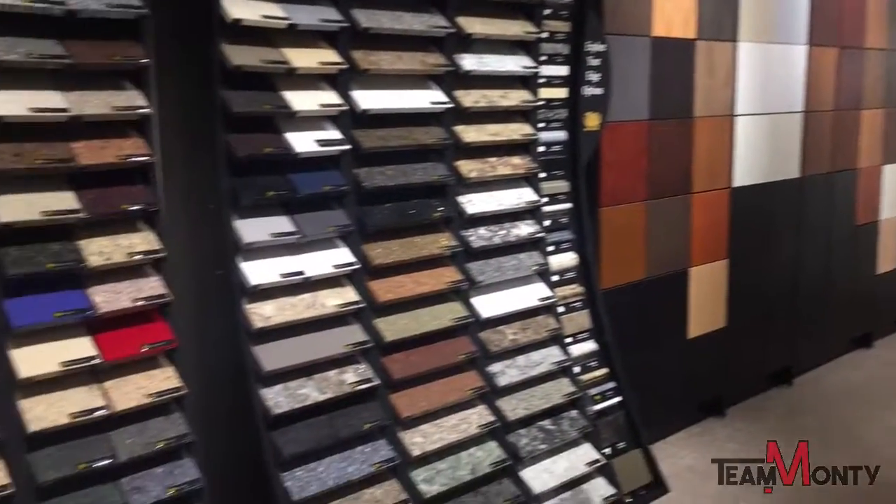As Trisha said, I'm Rudy and Windmill Cabinets has been around for 40 years making people's dreams come true. We custom make all our cabinets right here in Chatham and it really is to your advantage to come to Chatham and take a look at the product that we have.